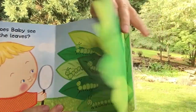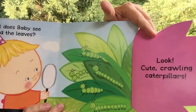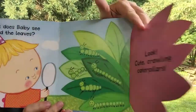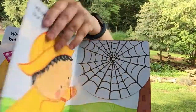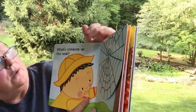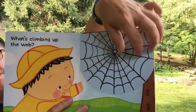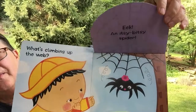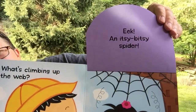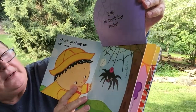Do you see them? Hiding behind the tree? What's climbing up the web? Do you know what that is? It's a web. What's climbing up the web? It's an itsy-bitsy spider.